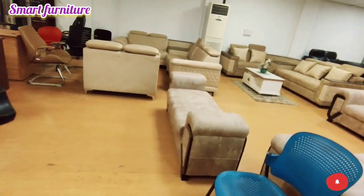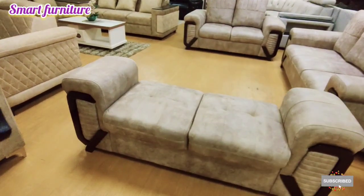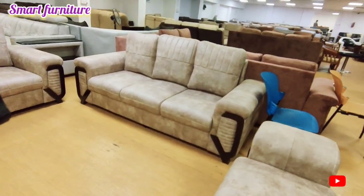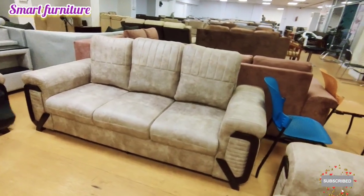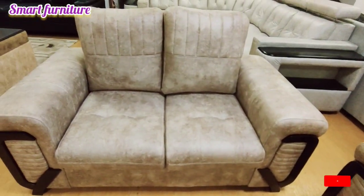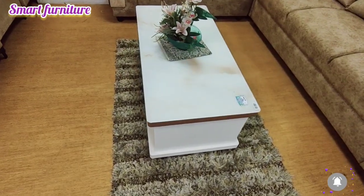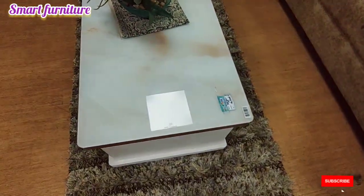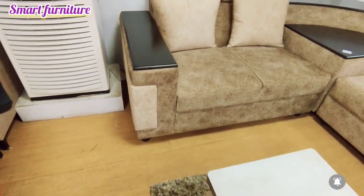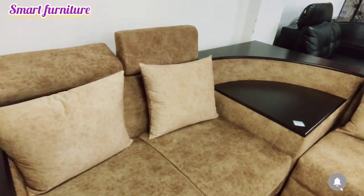The corner sofa models are available, and the T-shape model is available in new collections. In a small hall, you can fit a sofa nicely. You can also check the carpet alongside the sofa collections — the corner sofa is amazing.